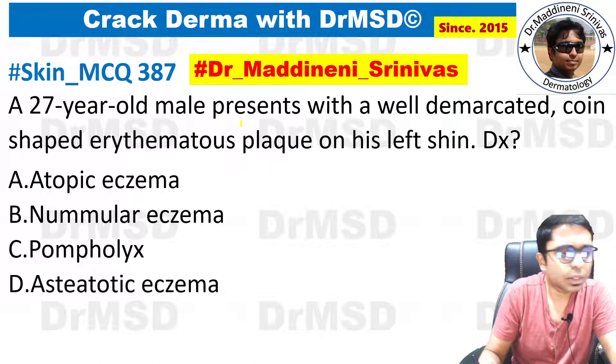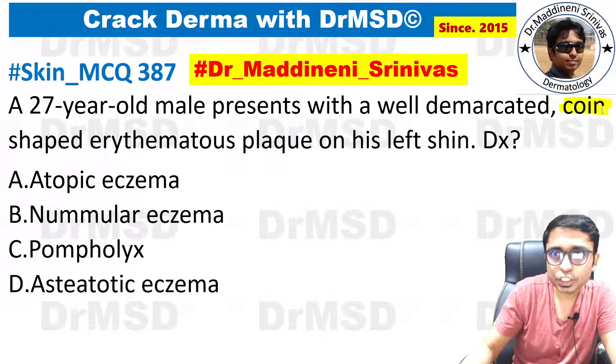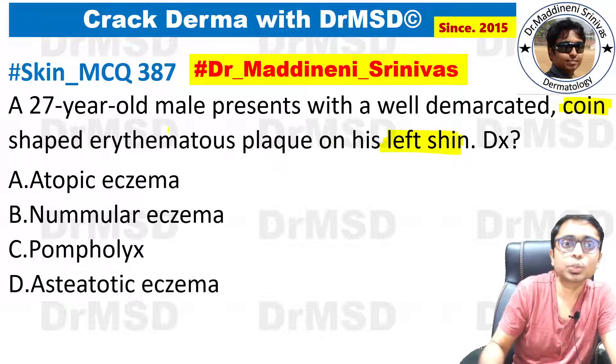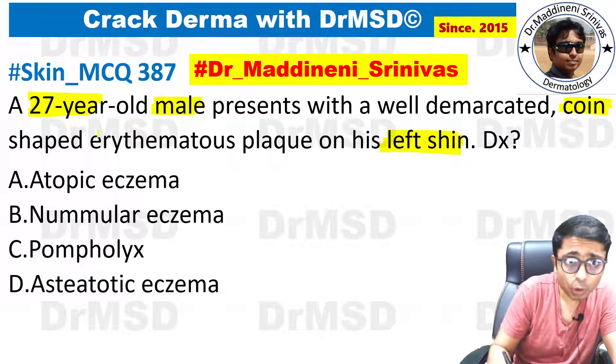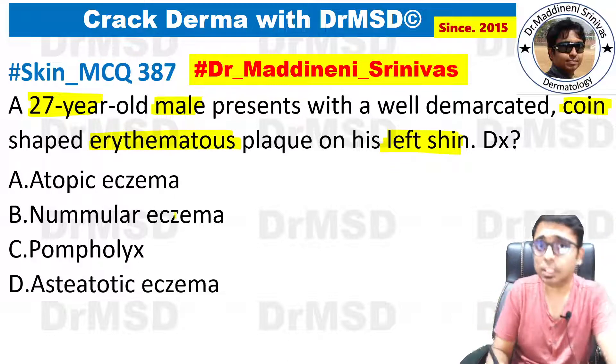A 27-year-old male presents with a well-demarcated coin-shaped erythematous plaque over the left shin. So the age group is 27-year-old male coming with coin-shaped erythematous plaques present over the left shin.